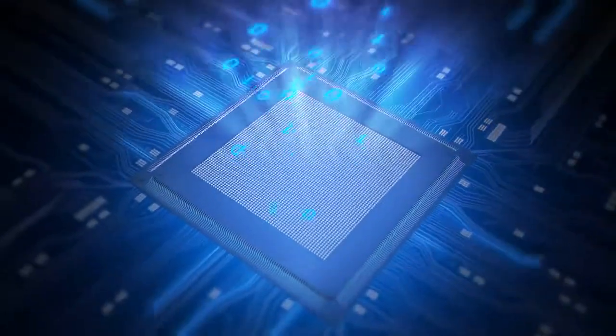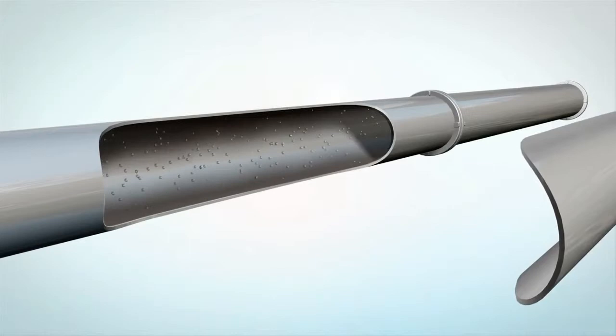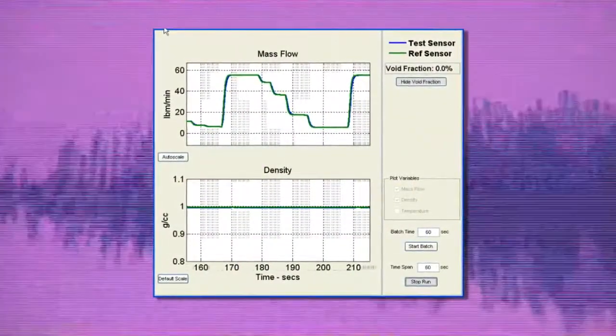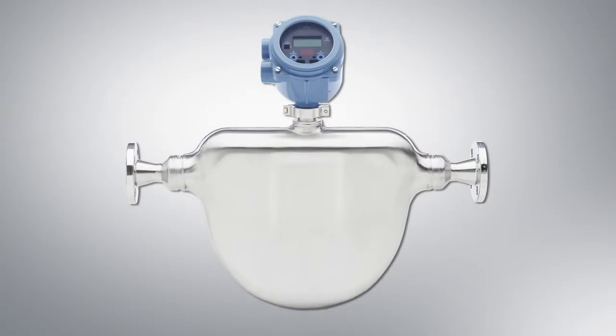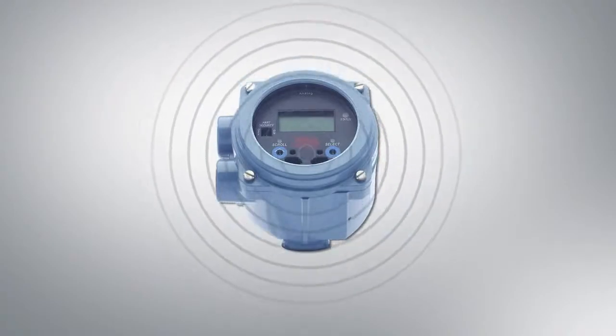High-speed, multivariable signal processing handles entrained gas, high noise, high turndown, and more. With our front-end digital processing design, we are able to deliver faster response times to identify and resolve your problems easily.